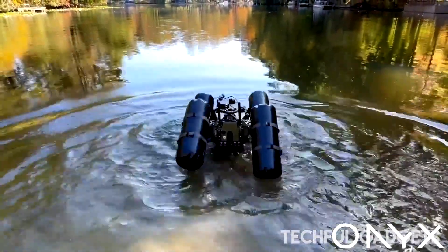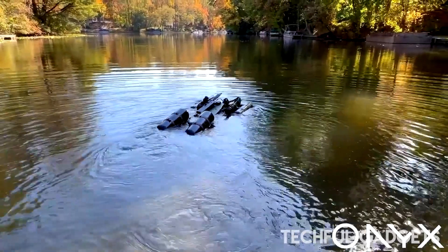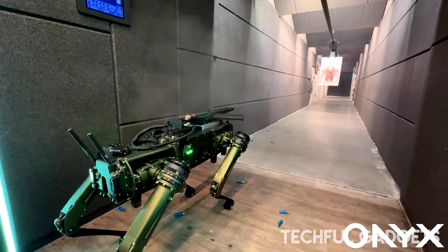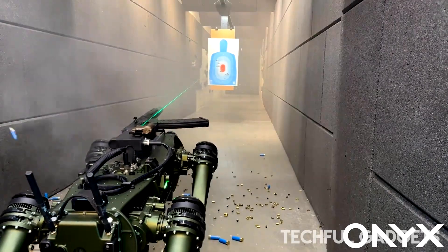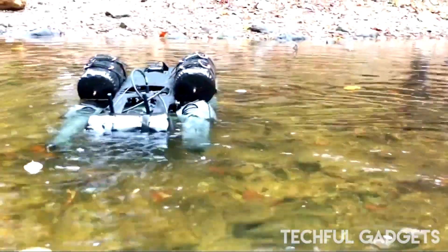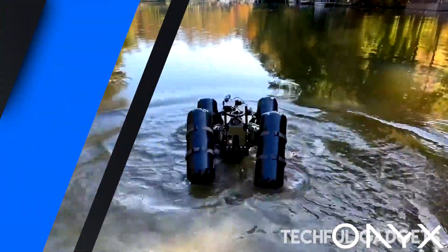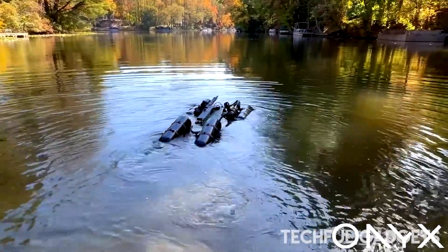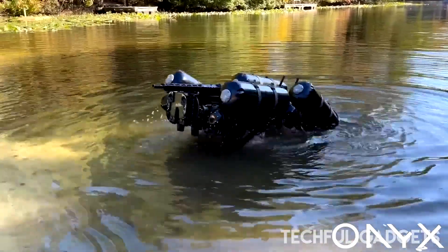The Ghost Robotics Vision 60 Quadruped is now being trialed on both sides of the Atlantic — by US Homeland Security on the southern border, and by the UK Army on the front lines. Weighing 51 kilos, this rugged robo-dog can carry 10 kilos of gear, adapt to rough terrain, and even keep moving when its vision sensors fail. With blind mode control, interchangeable legs and arms, and a quick 15-minute assembly, it's built for flexibility in the field. The V60 can walk, run, crawl, climb, and even swim, making it a true all-terrain platform. Operated with a gamepad-style controller, it's being tested for delivering supplies, scouting hazardous zones, and even supporting combat tasks. The UK's 16th Air Assault Brigade and US Homeland Security both see the V60 as a future force multiplier — a robotic scout, pack mule, and security partner rolled into one.